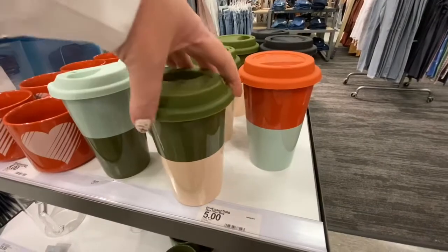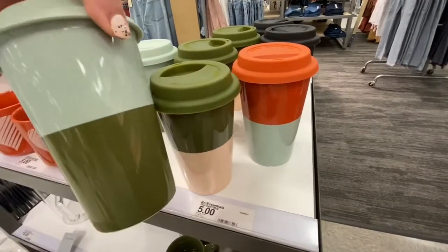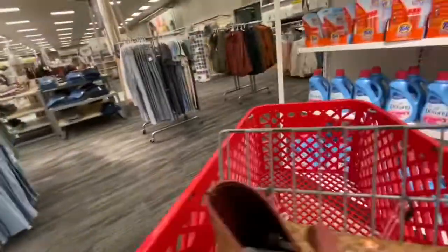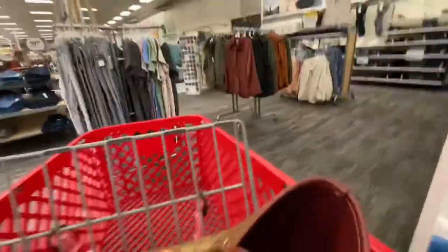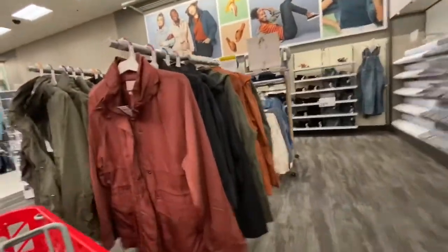My Target has, like, random things at the very front, so they have these mugs and coffee holders right before you get to the women's clothing section.